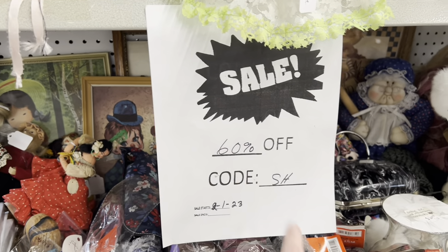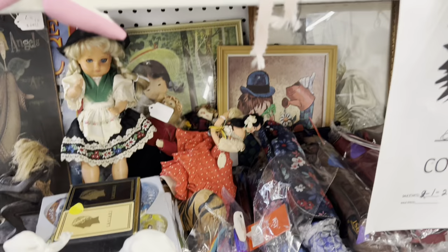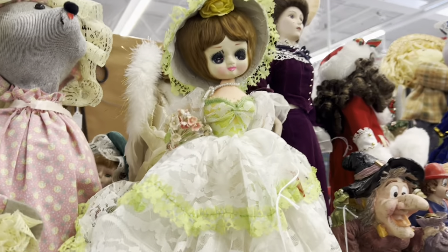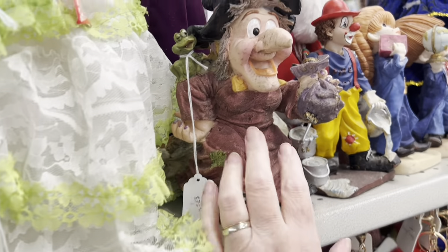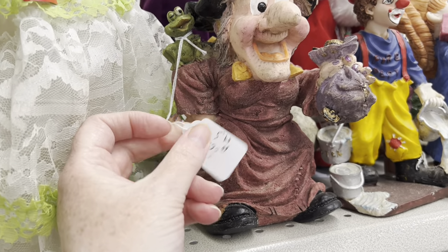SH is having a 60% off sale, so I'm going to look a little bit closer at a couple of things. She has some good money dolls, which I know nothing about, but they were right in front of me so I'll show you. I like the Haggy Witch — $35.99.